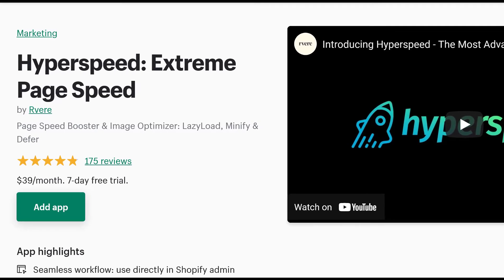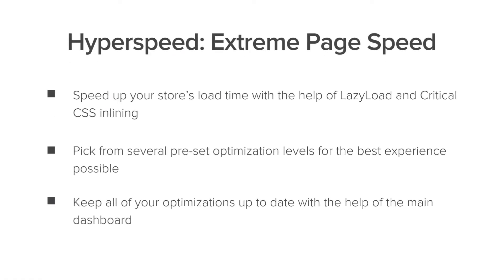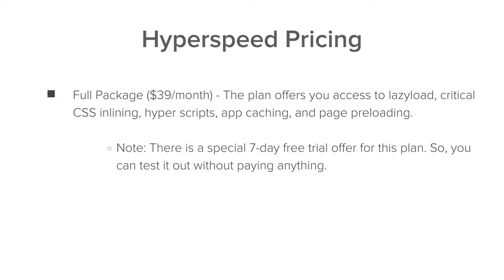At number two is Hyperspeed Extreme Page Speed. You'll need this app if you want to speed up your store's load time with the help of lazy load, pick from several preset optimization levels, and keep all of your optimizations up to date. You can get the full package for $39 a month, which includes absolutely everything. There's also a special seven-day free trial so you can test it out without having to pay for anything.